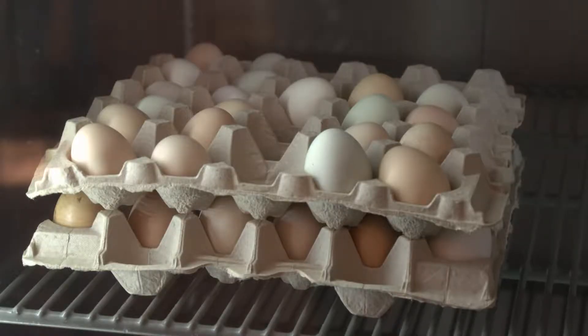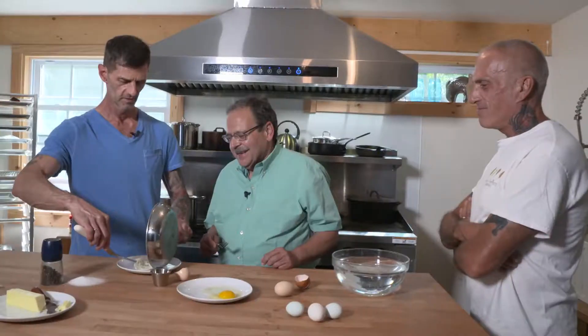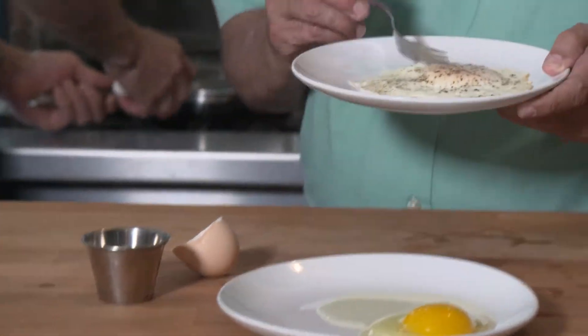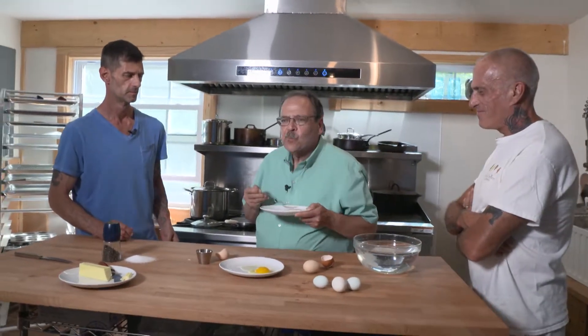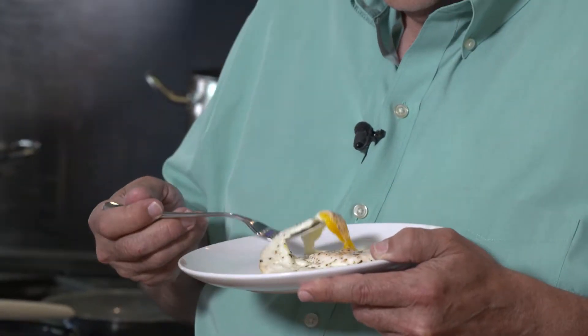They're inundated with eggs — collecting about three to four dozen a day from 100 to 150 birds depending on the season. Straight from the hen house, it's as fresh as you can get. Tasting one fresh from the farm gets rave reviews — they want a good quality product, and it shows in what they get and the response from people.